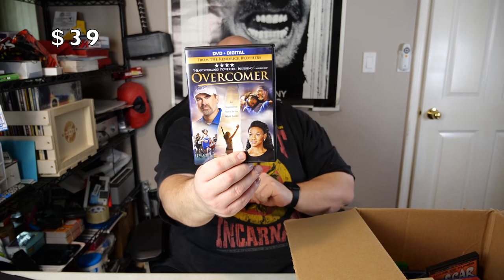Steven Stills CD - this one is not cracked, it's in good shape. Save a couple bucks on CDs. Overcomer DVD plus digital - never heard of it. The DVD is all scratched up, really bad. I don't know if that'll play or not, but the digital code is still in it, so the digital code works. I got a free movie.